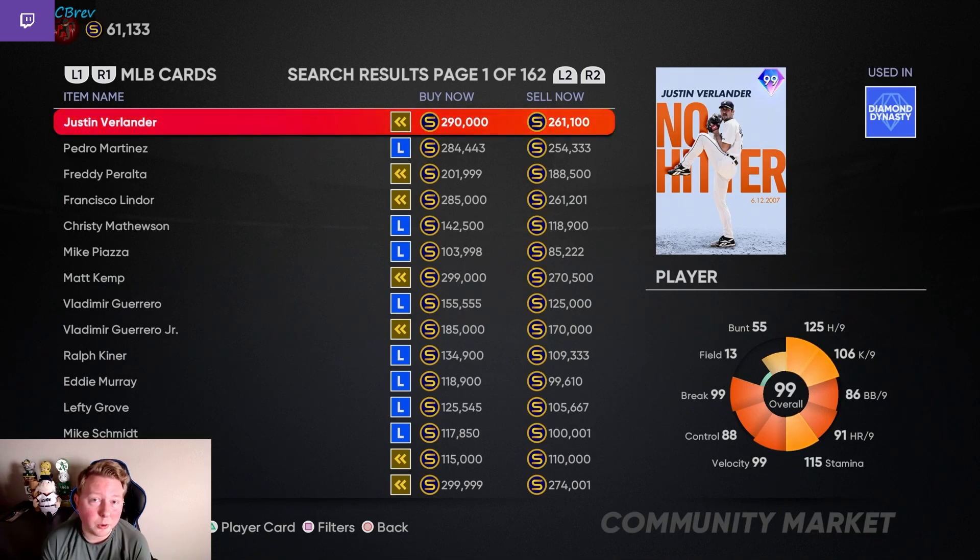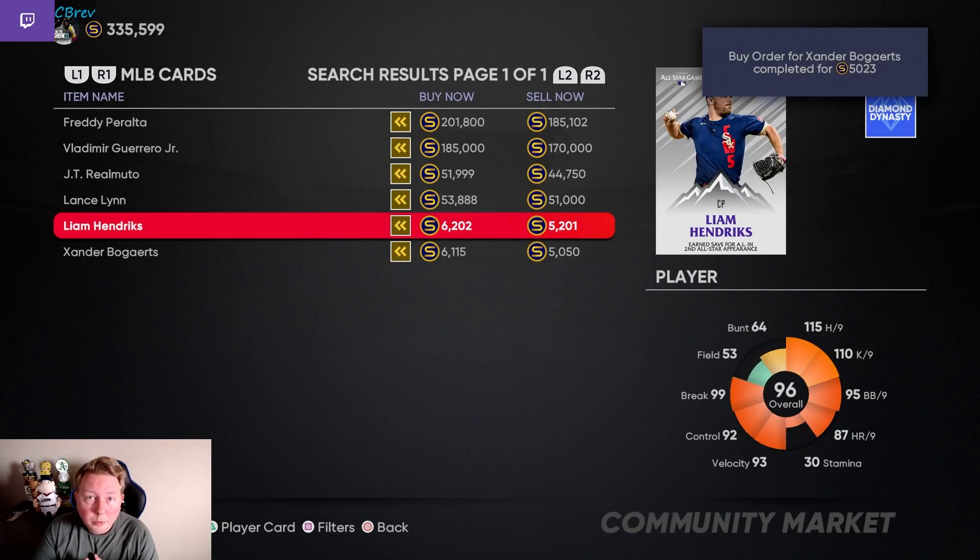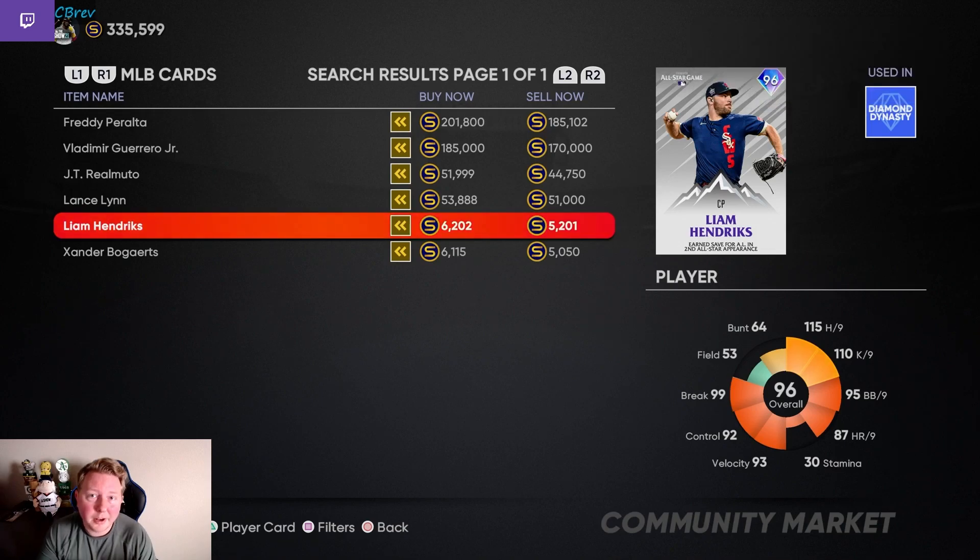Since we have so many stubs on the No Money Spent account — 371k as of right now — I'm going to throw out just a few investment orders for Xander Bogarts and Liam Hendricks, since the next pack is probably an All-Star Game one. They're already at quick sale value anyway. We dumped about 40k into these — that's all I'm really willing to spend right now because we do need to pick up some cards later on. But if you guys can pick up a diamond card for around 5k, that is a risk-free investment.